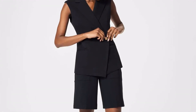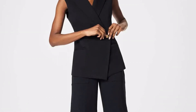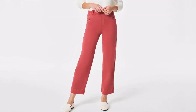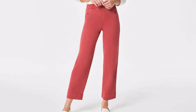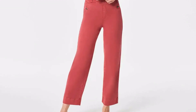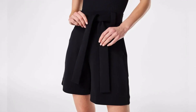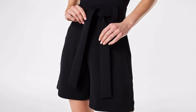You can also layer it over a button-down once temps cool down. These ankle-skimming pants are made from four-way stretch material and are designed to pull on, so no buttoning or zipping is required. They are on sale in five colors in eight sizes and can be styled with a flowy top for an event or to wear at the office, or dressed down when paired with a t-shirt. The waistband is a little stiff, though, so customers recommend ordering a size up.